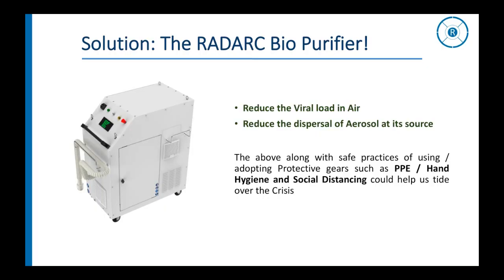The solution to reduce infection among healthcare workers and cross-infection in hospitals is to reduce the viral load in air. In addition, if we can reduce the dispersal of aerosols at the source of their creation, this would immensely contribute to a decrease in transmission of infection. Yes — clean air is the need of the hour.